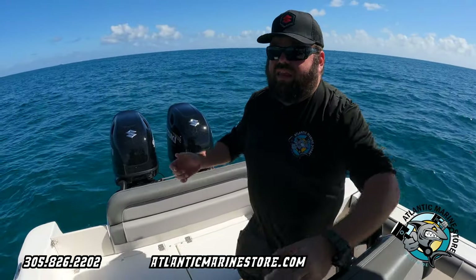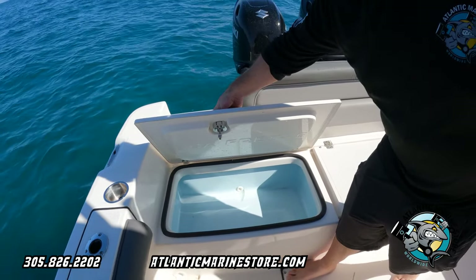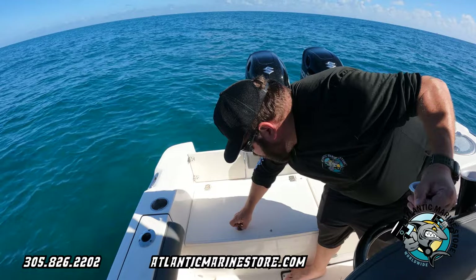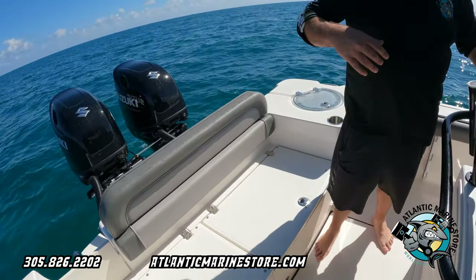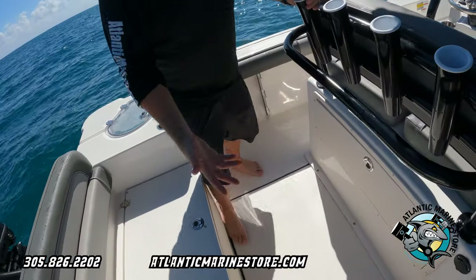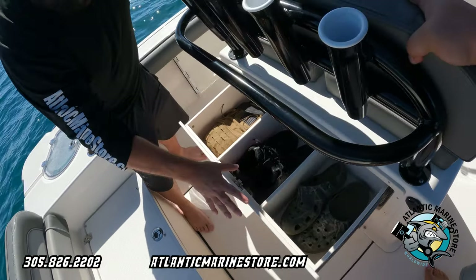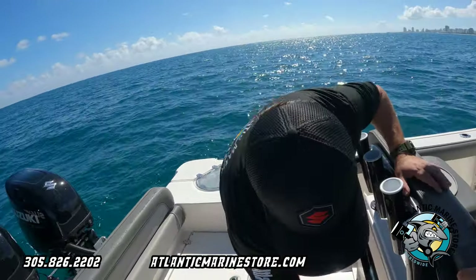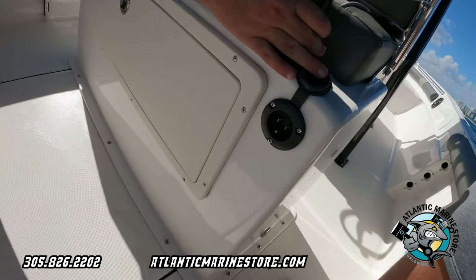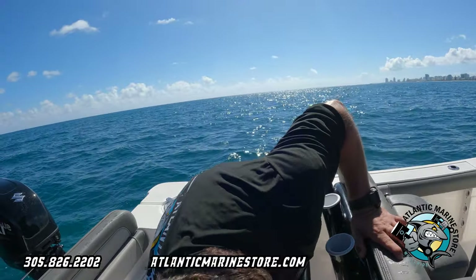If you're thirsty and want to have drinks, no problem — there's a built-in cooler. A lot of people don't know where to put their shoes, bags, or tackle box — you can put all of that in here. Down here you also have the plug for the charger, so when the boat's not running you can keep the battery nice and charged.